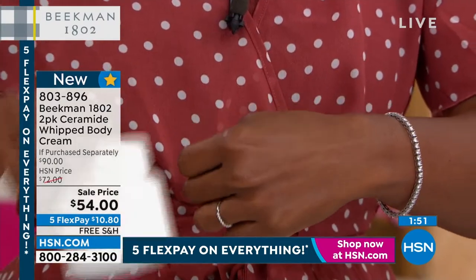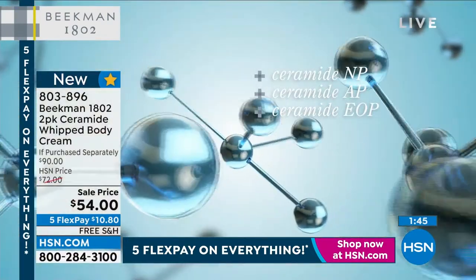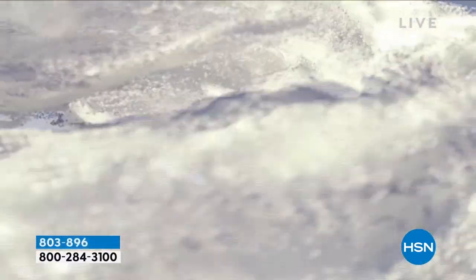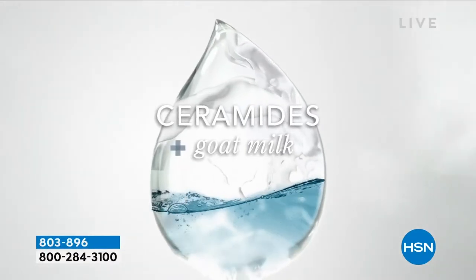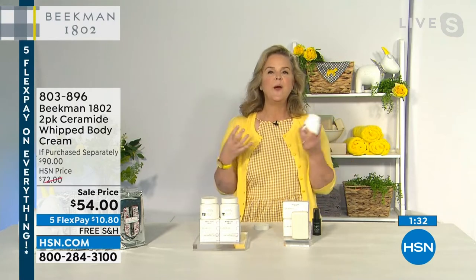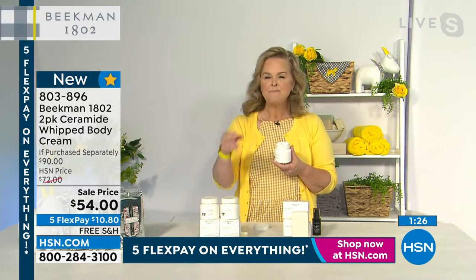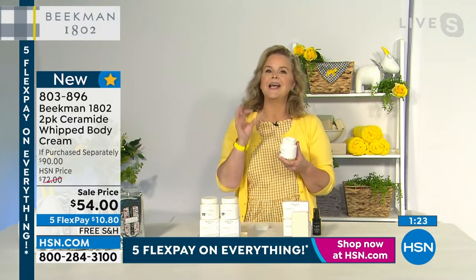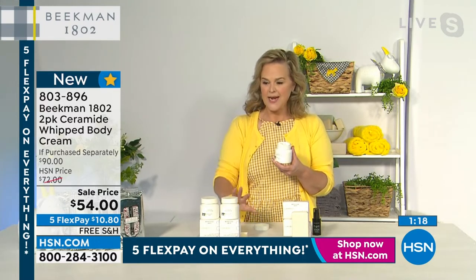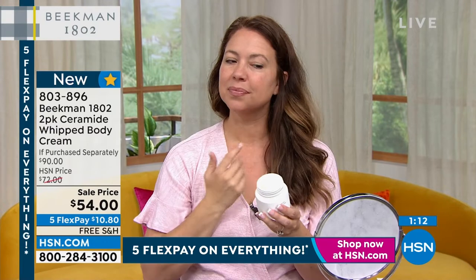When you're a baby you have the most ceramides — that's what makes skin juicy, plump, and rich. As you age, you lose them. We don't just have one ceramide — we have three skin-loving ceramides in this formula. This has only been out for about a month and great reviews are already pouring in: people saying yes, I needed the Beekman goat milk delivery system, yes, I needed skincare for my body — and this is it.